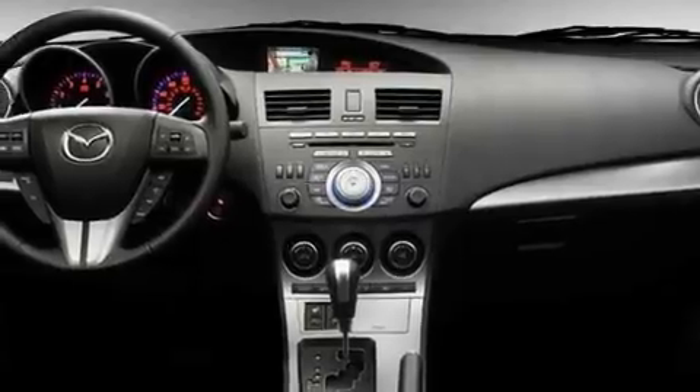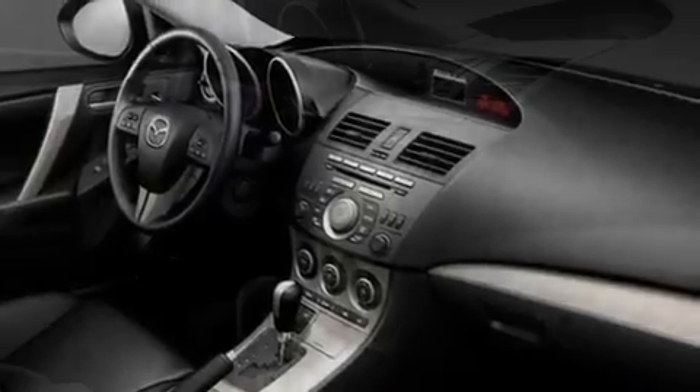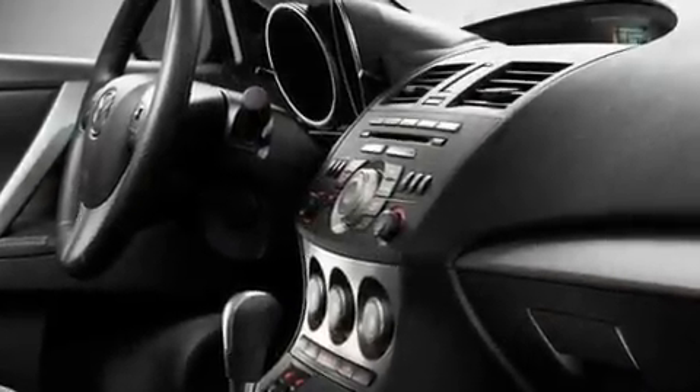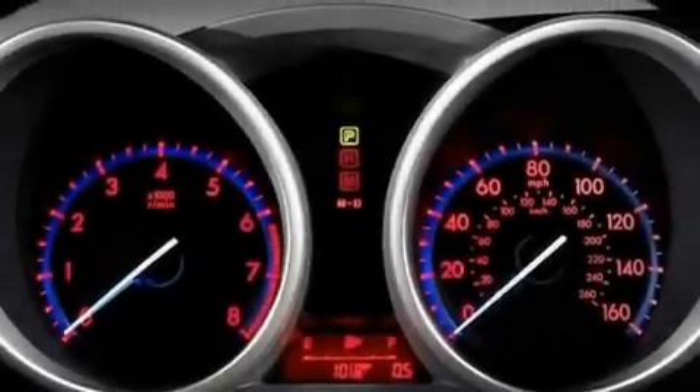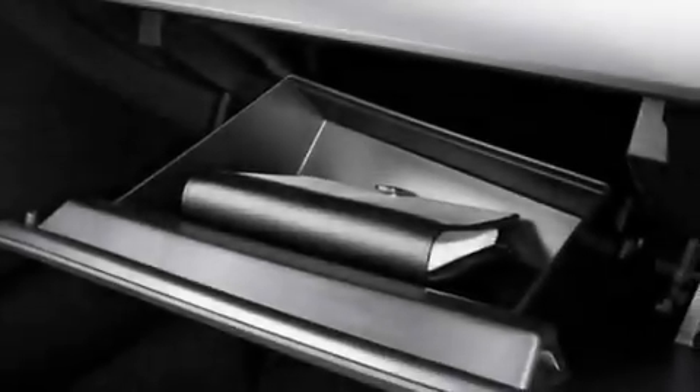Its top features include heater vents for rear-seated passengers, cruise control, steering wheel mounted stereo controls, commercial-free satellite radio, performance tires, variable valve timing, a passenger side vanity mirror, a low tire pressure indicator, a rear window defroster, and an anti-theft protection system.